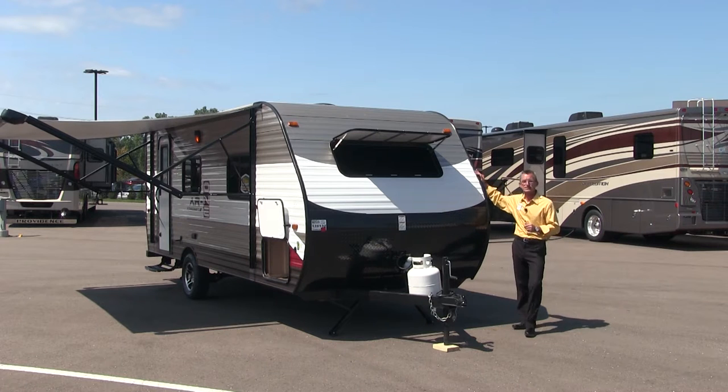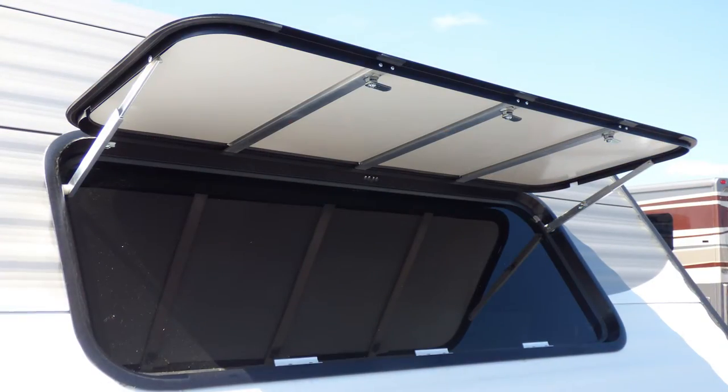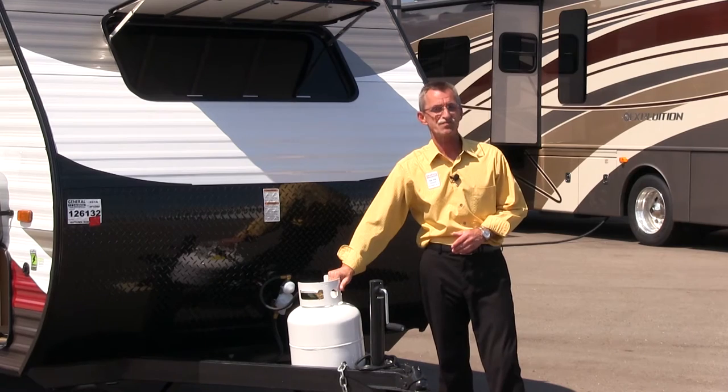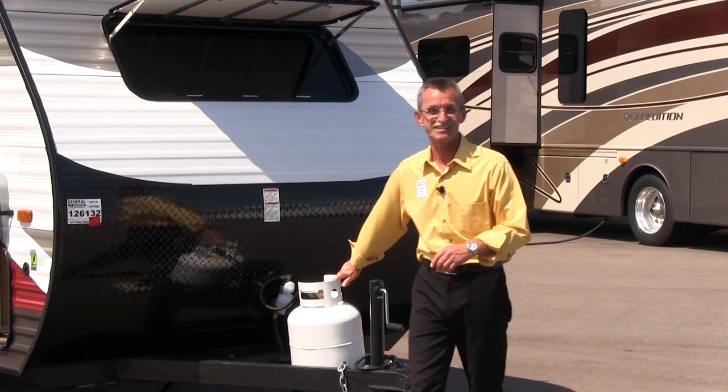Take a look at the aerodynamics — it cuts right through the wind. You've got your black diamond plate front that reduces stone chips, a good-sized window for that view in the morning of the lake, and 20 pounds of LP gas on board. Let's go take a look at the patio side of this coach.